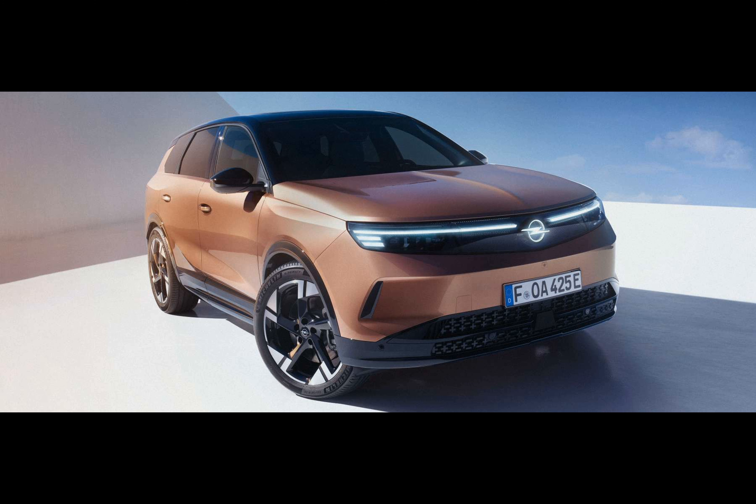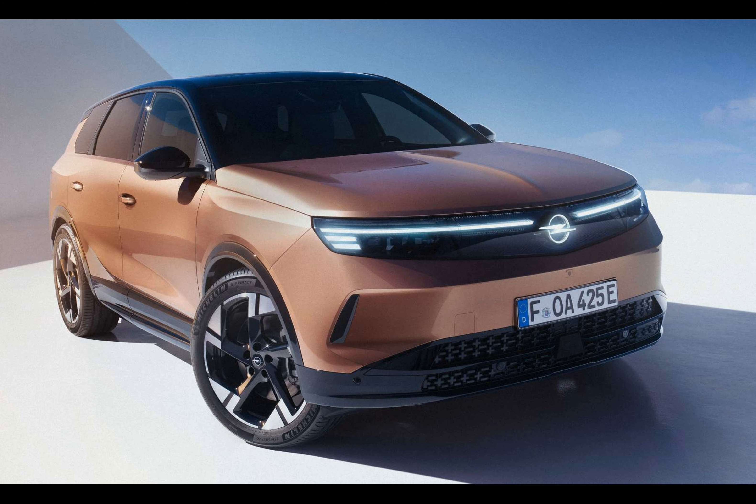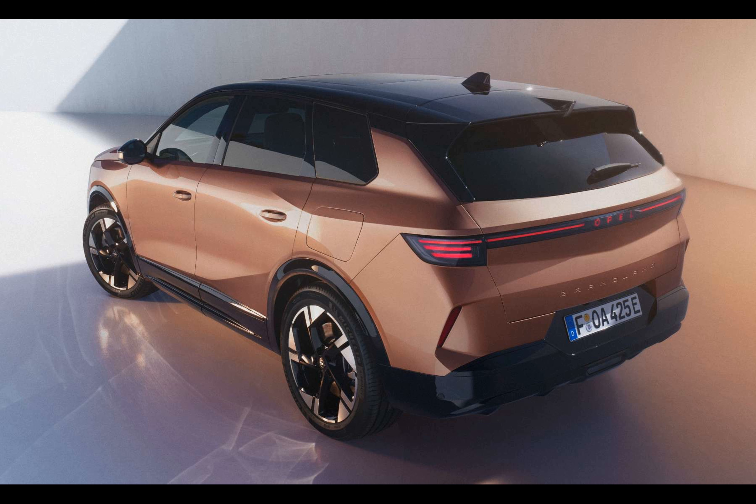Within the cabin, there's a 16-inch central screen for entertainment, navigation guidance, and managing vehicle functions. Additionally, you'll find a smaller digital display situated behind the steering wheel, referred to as the digital cluster. The Grandland also features ergonomically designed AGR seats that offer lateral support with adjustable bolsters and ventilation, and the driver's seat comes with an option for soothing massage functions.